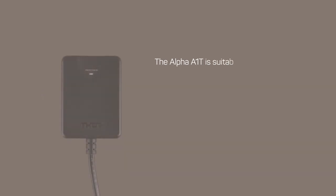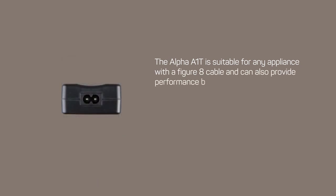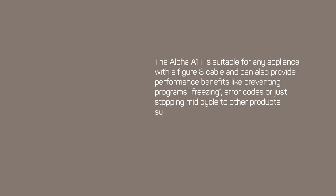The Alpha A1T is suitable for any appliance with a figure 8 cable and can also provide performance benefits like preventing programs freezing, error codes, or just stopping mid-cycle, to other products such as sewing machines.